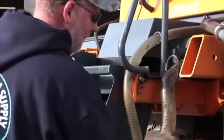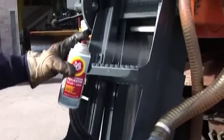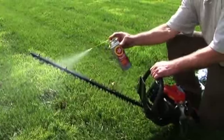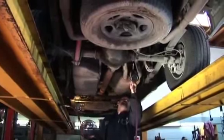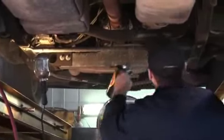Target markets for Fluidfilm are marine, trucking, ag, highway departments, industrial, commercial lawn and garden, automotive, recreation, and home. With these applications and markets, there is a great opportunity to grow sales and all new business.